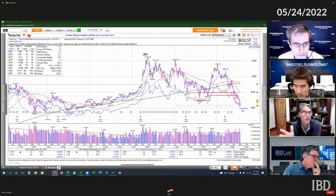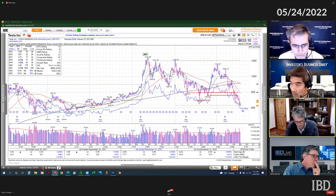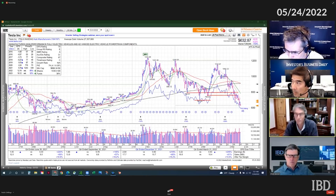It takes months, if not years, for a stock to come down and base, and all that overhead kind of disappears after about a year, a year and a half — and then maybe it can reinvent itself, have a new product cycle, and have another move again. Once overhead starts piling up, it just gets harder and harder to get through. The bigger the volume in an area and the longer time spent in that price range, the longer and harder it'll take to get through it.